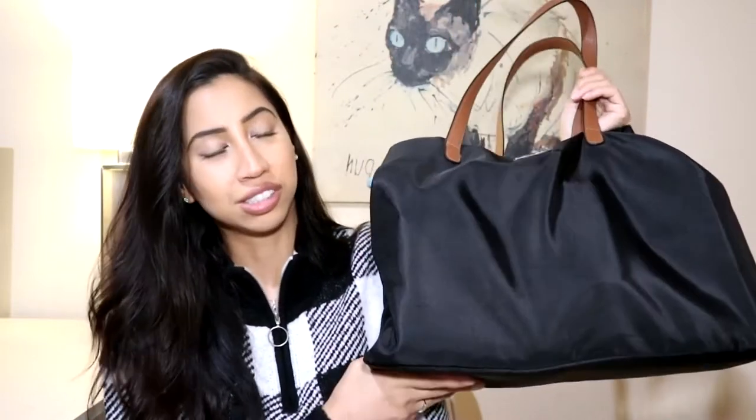So first I'll begin with the bag. I showed this in my nursing school essentials video, but I'll go into a little bit more detail this time around. This is a Roots bag. I got it from Winners or Marshalls — I think it might have been Marshalls. They're pretty much the same store. I got it from one of those stores for like $30, so it was really inexpensive and I think it does the job.